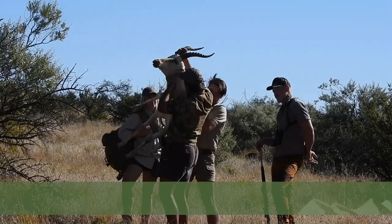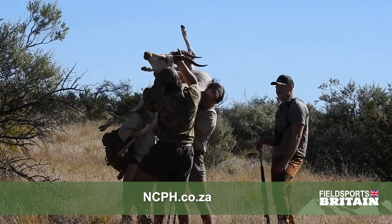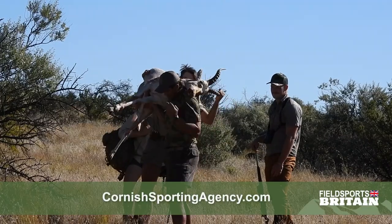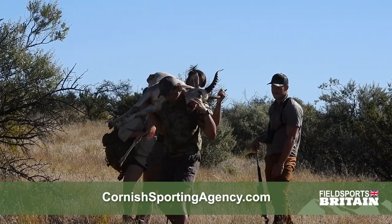For more about the Northern Cape Professional Hunting School, visit ncph.co.za. And if you want to book a hunt there, contact me at cornishsportingagency.com.